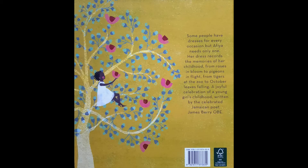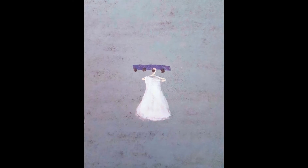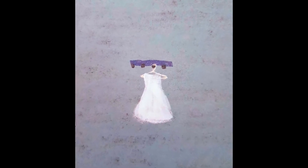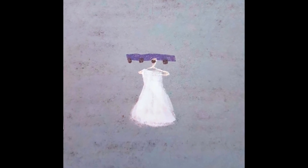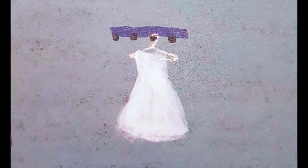Some people have dresses for every occasion but Afiya needs only one. Her dress records the memories of her childhood, from roses in bloom to pigeons in flight, from tigers at the zoo to October leaves falling. A joyful celebration of a young girl's childhood. Afiya is a Swahili name meaning health, and every day Afiya wakes up to a brand new day and a clean white dress ready for her adventures to begin.